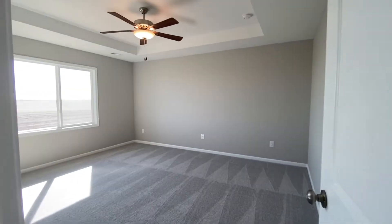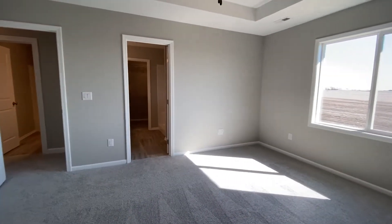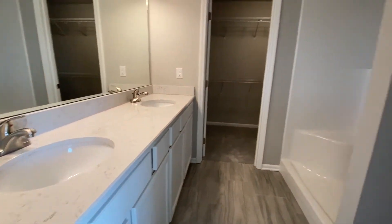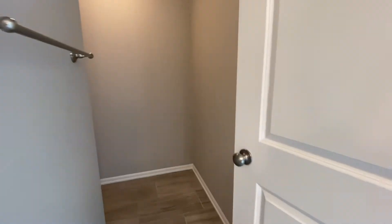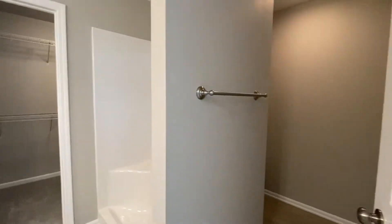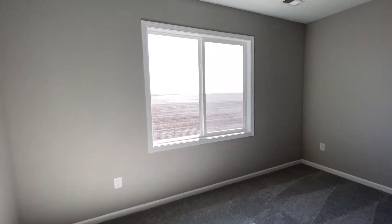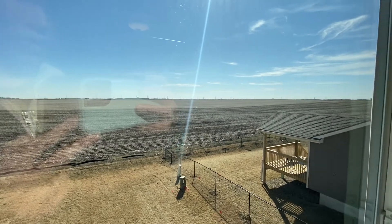And then you've got the master bedroom — tray ceilings, back facing for privacy. Great big huge master suite. Double sink, raised vanity. You've got the standing shower. The toilet is tucked behind for privacy. Walk-in closet. Let's finish off the master suite and master bathroom. That's the back view — put in your fence.